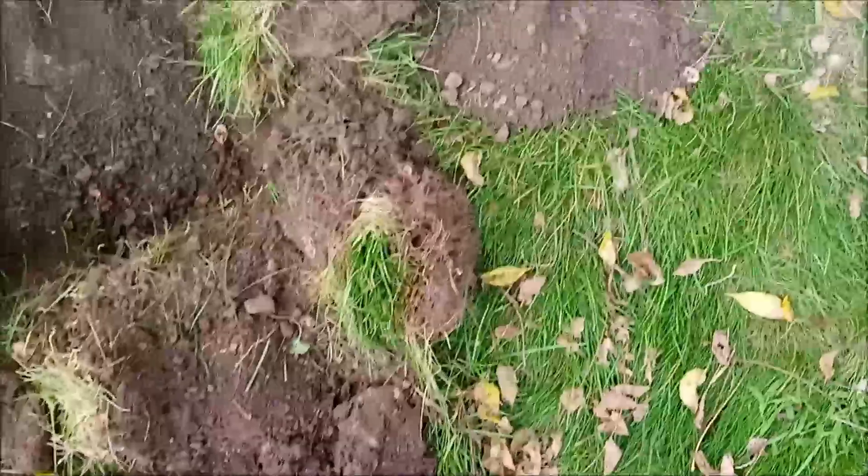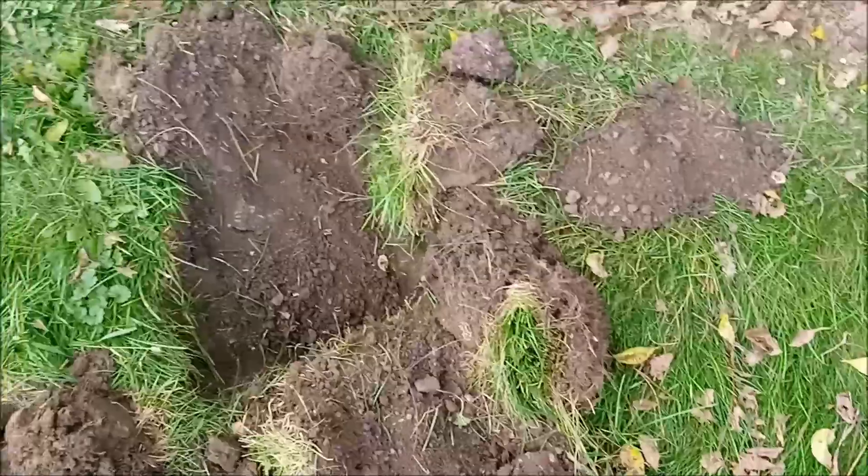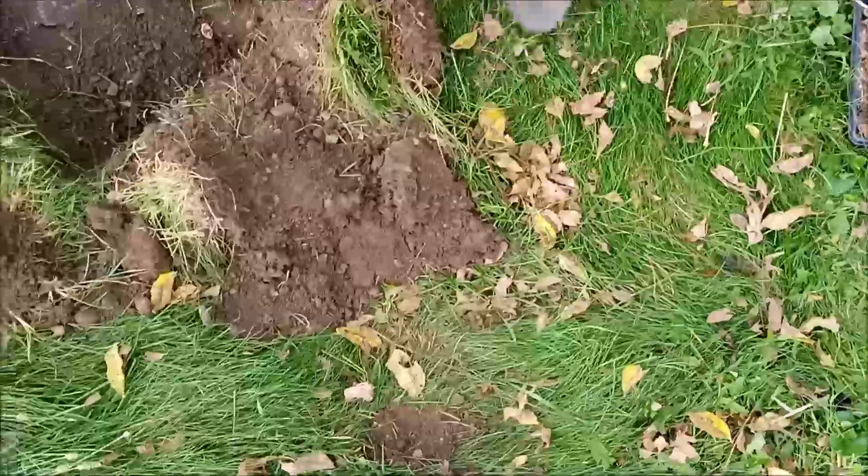This is the lowest spot right here, so that would be the center of the well. Well, I wish you luck on this. Hey, it's worth digging — you never know.